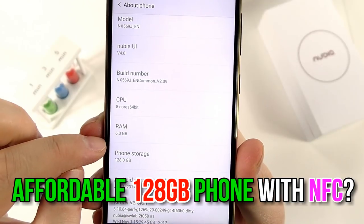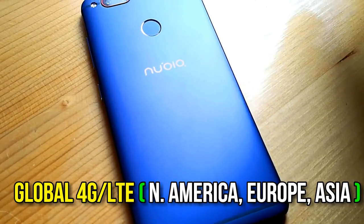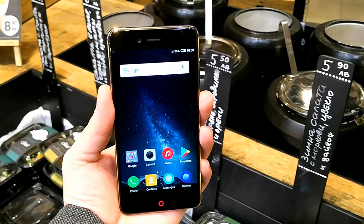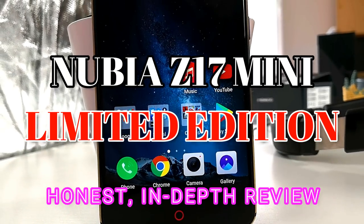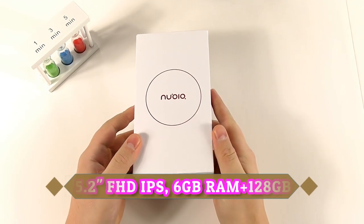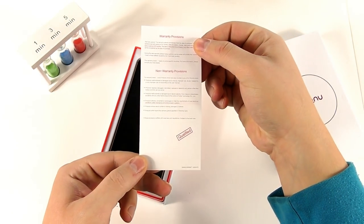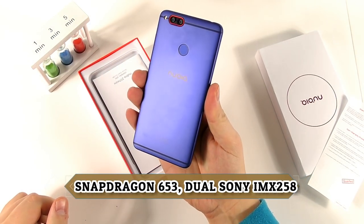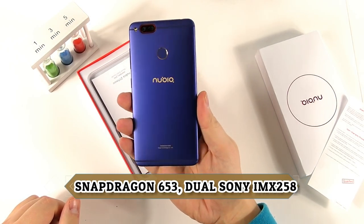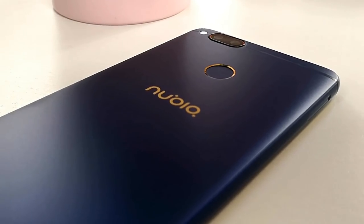Looking for that fast 128 gigabytes, great specs phone with NFC on a budget price? I have the best thing here for you. Welcome to my Nubia Z17 Mini Limited Edition honest in-depth review. The Nubia brand is ZTE's own brand in Asia, the same ones who made the Axon phone, so this is a quality phone — this is not a Doogee or Blackview. This is a first-class, well-made device.